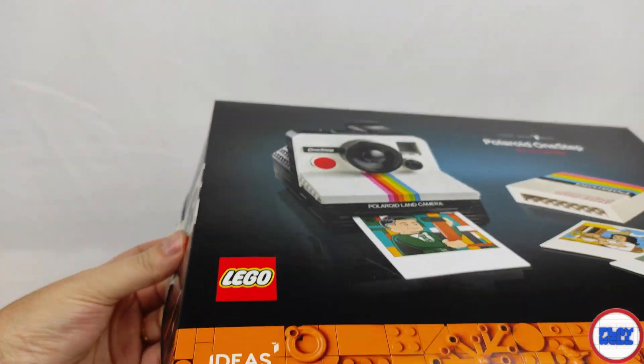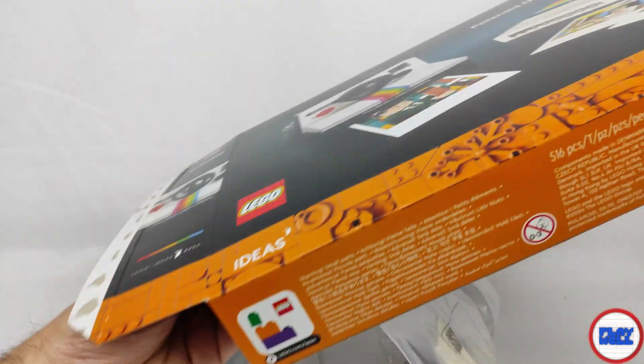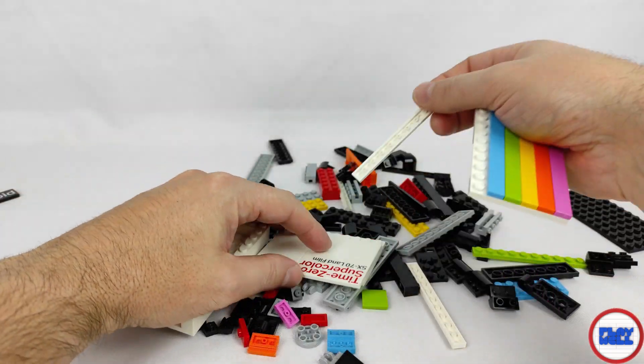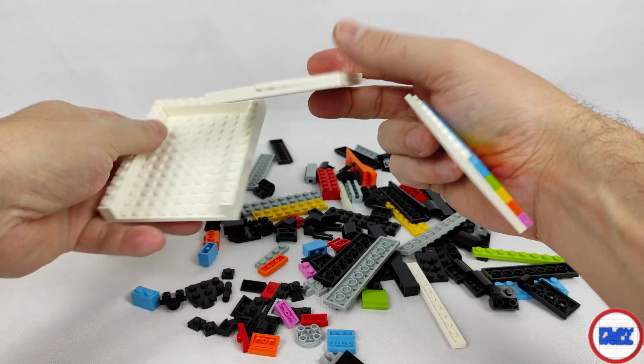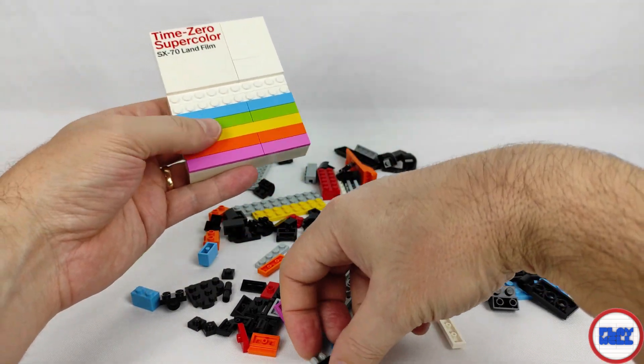The model has 516 pieces and will cost 80 euros, equivalent to 15.5 cents per part — a really high value, especially considering that the average costs 11.12 cents per part. It will be available for sale on January 1st, 2024, and you can pre-book it now.